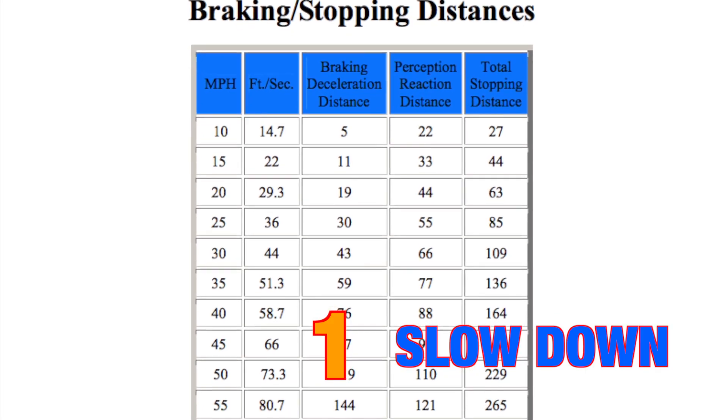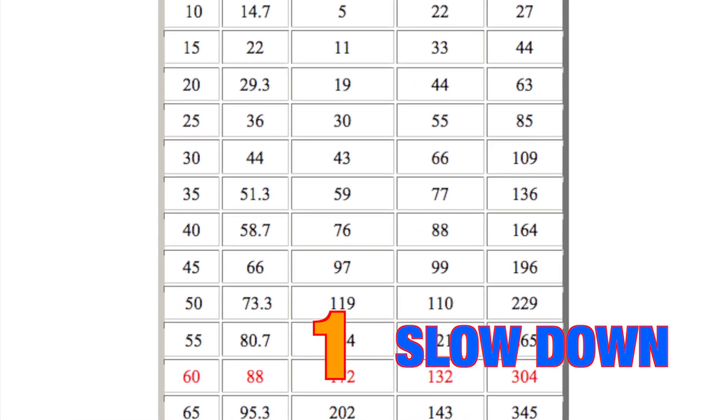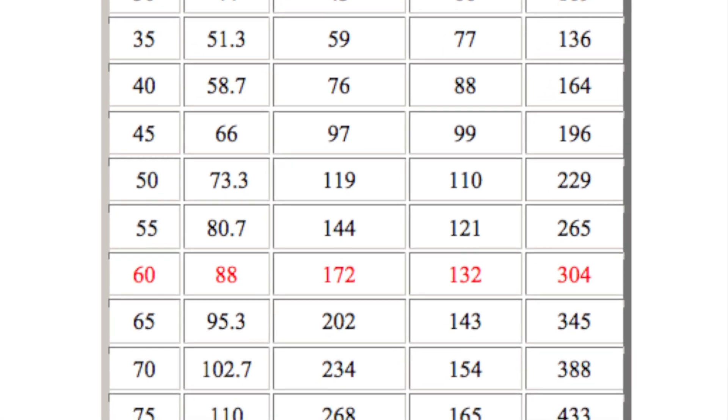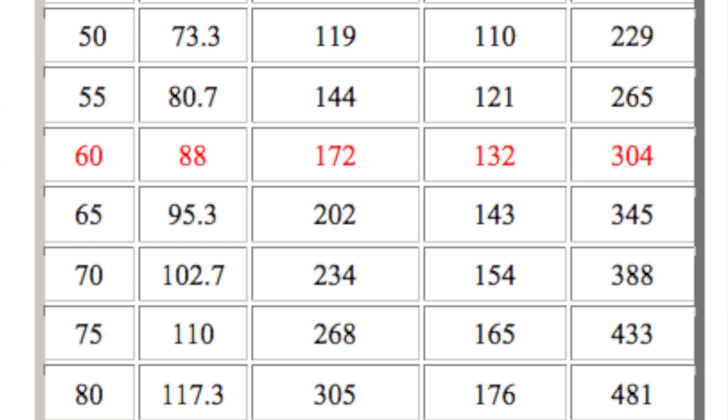First, and this is an obvious one, slow down. According to one University of Pennsylvania study, it can take a motorist driving at 60 miles per hour to recognize a danger and another 172 feet for the car to actually stop. And that's under the best of circumstances.